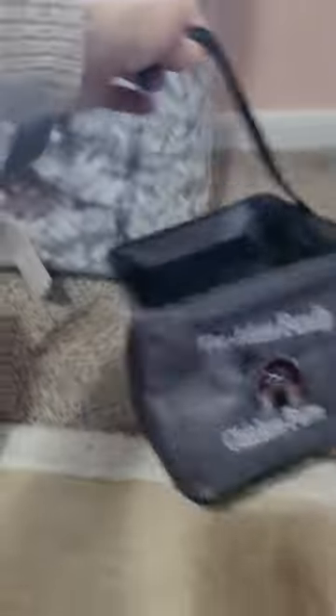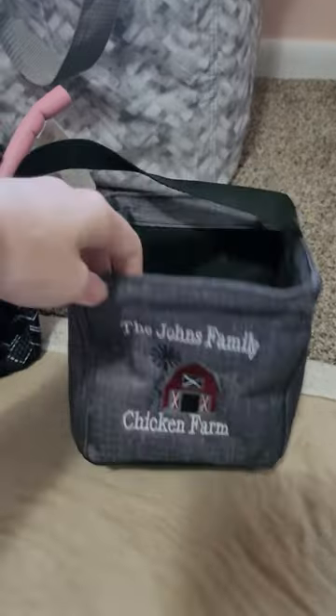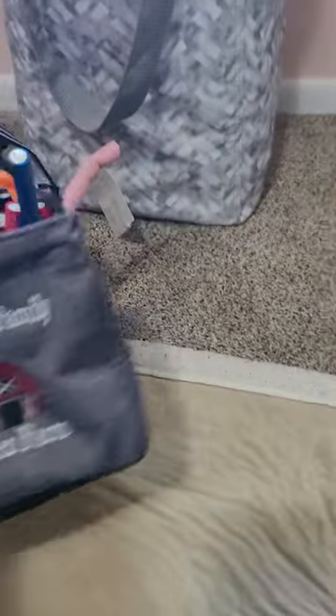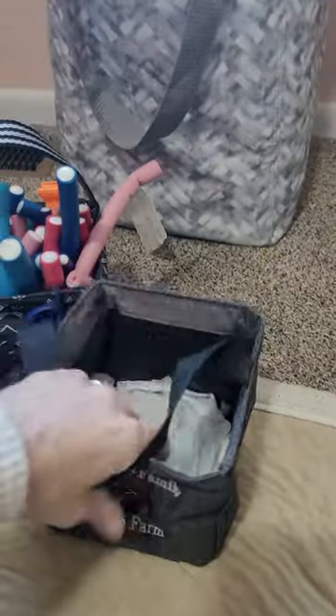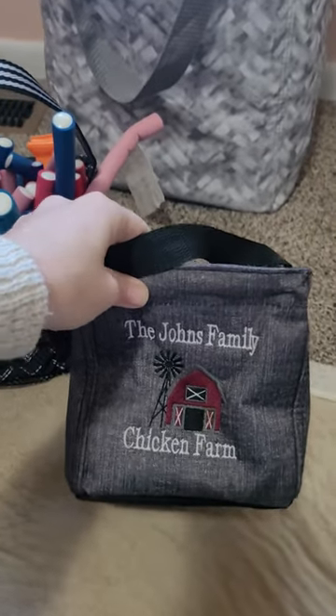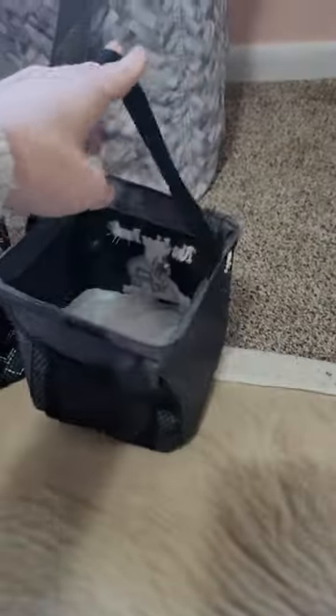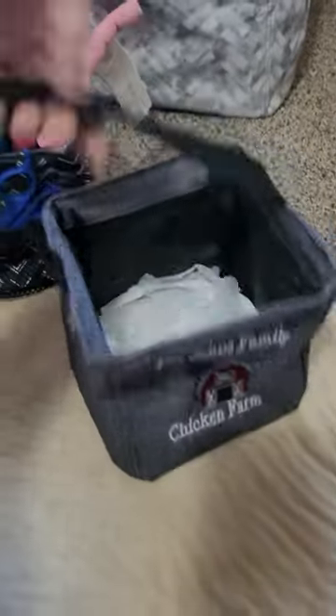And this one I use every single day — John's Family Chicken Farm, as you can see. I collect chicken eggs in it, and it's perfect. Every day, the kids know to grab their Littles Carry All Caddy with the John's Family Chicken Farm logo on it, and they go collect eggs.